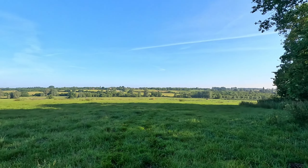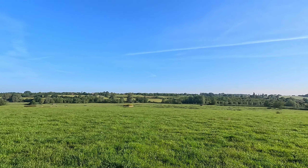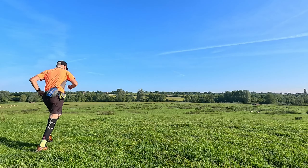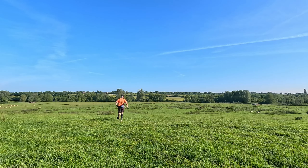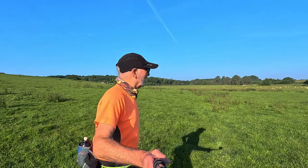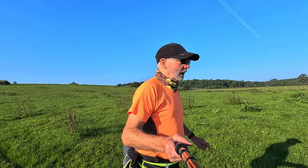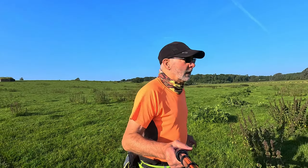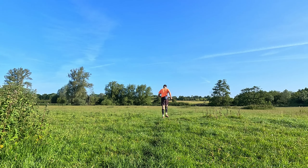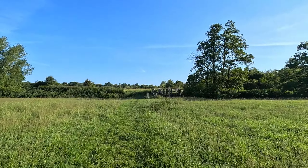And then we get our first view into the Colne Valley. I'm just going to jog down here very slowly. It's certainly lovely to be out and be able to do this again — look at the views.